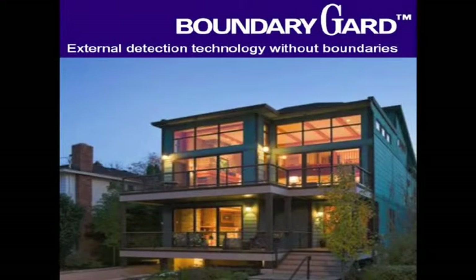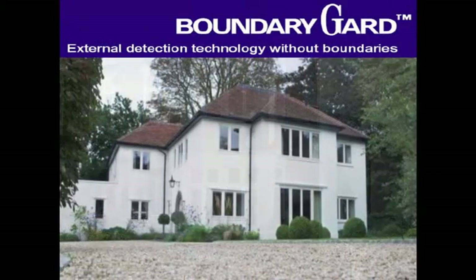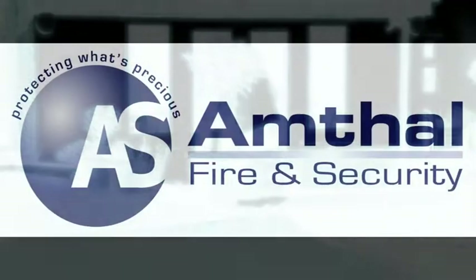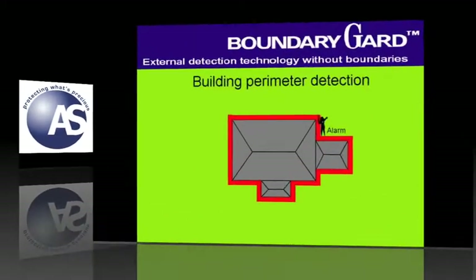Regardless of your design, the size, or the location, every home or commercial premises has an application for external detection. Anthel Security design and install customised perimeter systems.